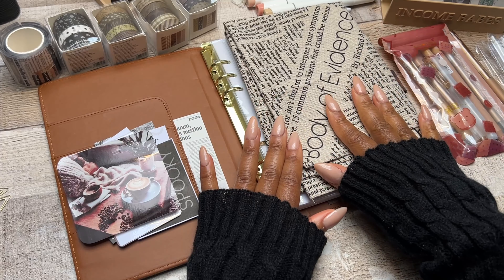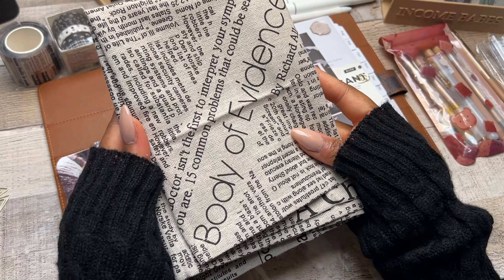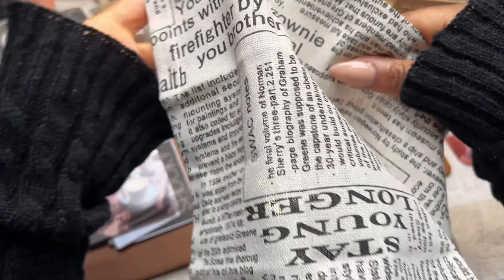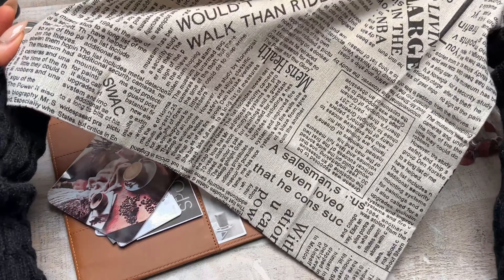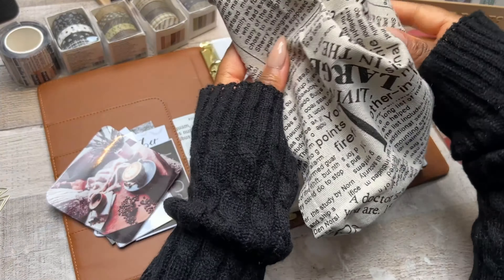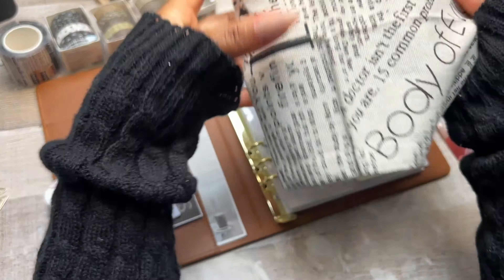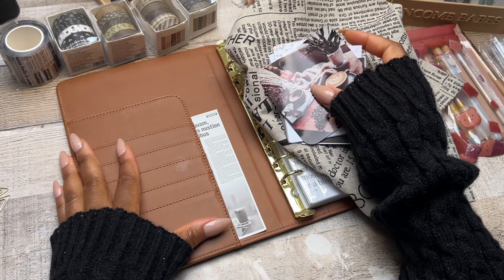This is also from Shein. I live on Shein — I'm always looking for lovely decor stuff. I found this napkin that has 'Body of Evidence' on it and it's very newspaper themed. I love doing flat lay photos and this is going to be absolutely perfect for that. I absolutely love this thing that says 'Body of Evidence' — it suits my little horror investigative side perfectly.